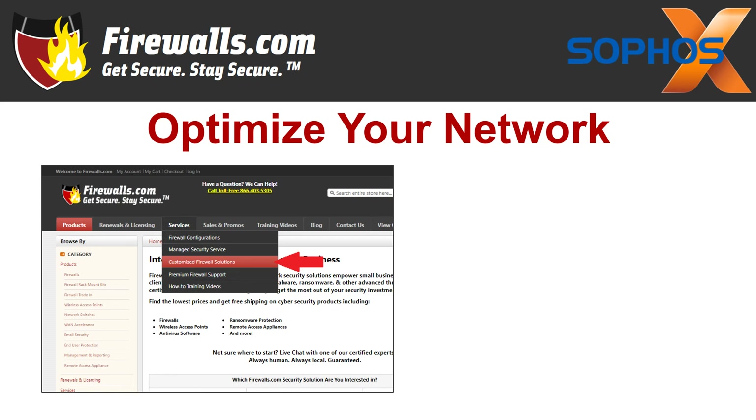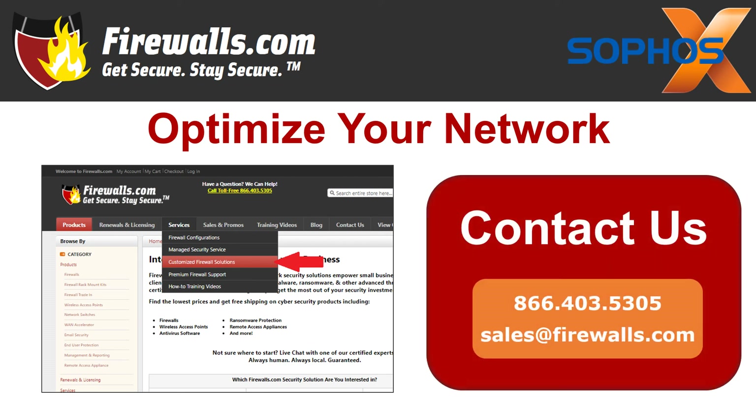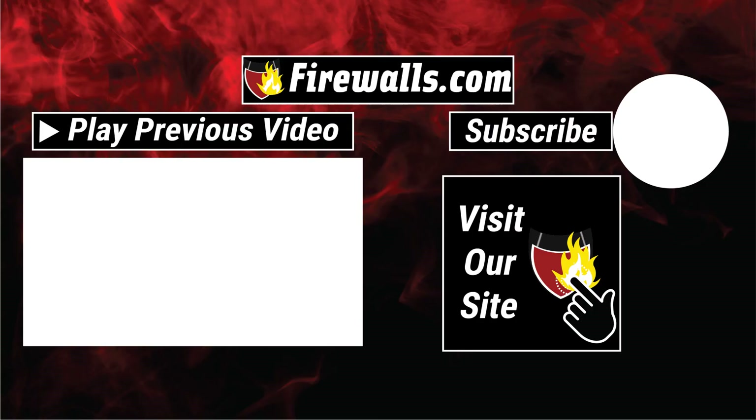If any of the items we talked about in these 10 features are a little confusing, reach out to our team and they can help you out. If you have any questions about getting started with your new Sophos XG firewall, contact our pros at firewalls.com by calling 866-403-5305 or by emailing sales@firewalls.com. Subscribe to our firewalls.com YouTube channel to learn more about top network security products and services, configurations, and more so you can optimize your network. Thank you for watching, liking, commenting, and subscribing.